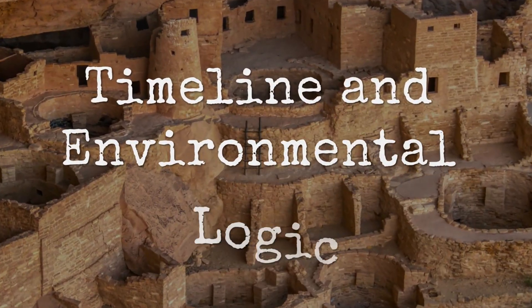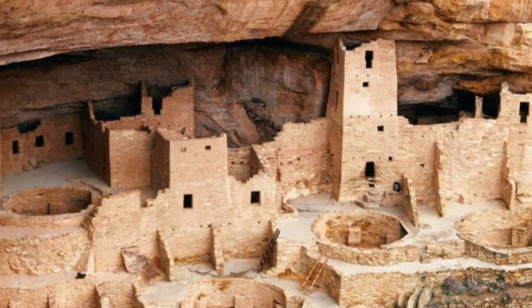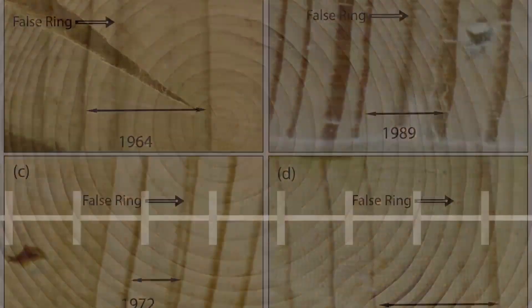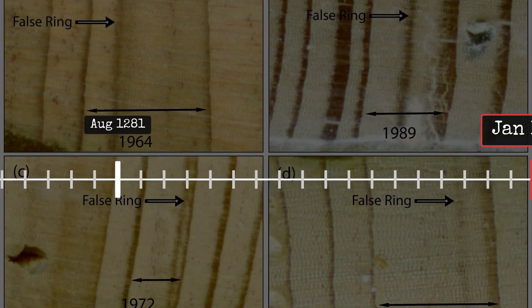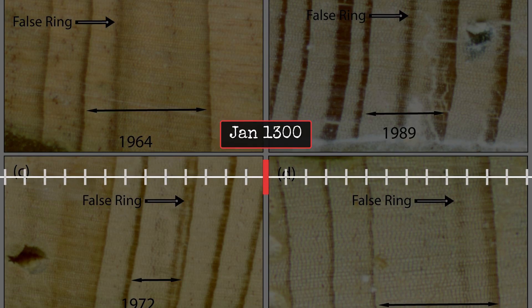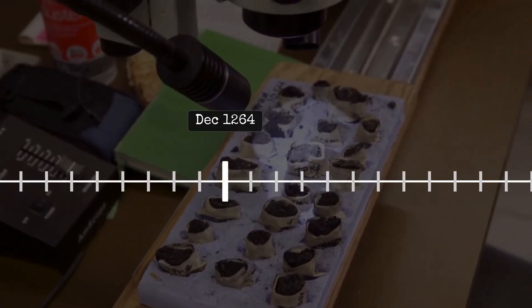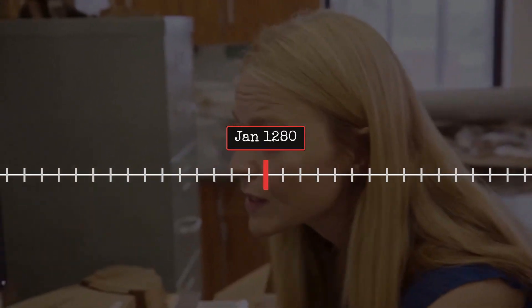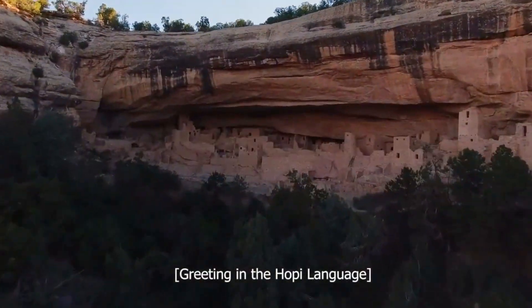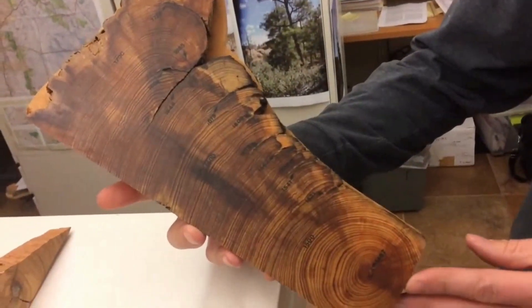Tree ring science provides the timeline for Mesa Verde's cliff palaces. Each timber beam, harvested and set into place, holds a record of its year of growth. By reading the patterns of light and dark rings, dendrochronologists have matched wood from Cliff Palace and neighboring dwellings to precise years — some as early as 1190 CE, others cut and used right up to the late 1270s. This evidence pins down not just when the great building campaigns began, but also when they ended, as drought gripped the region and construction halted.